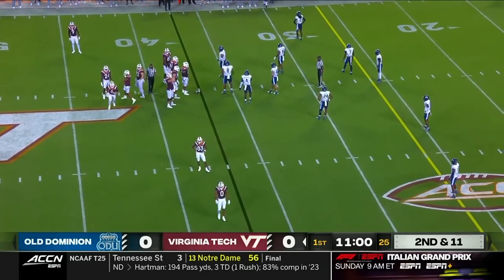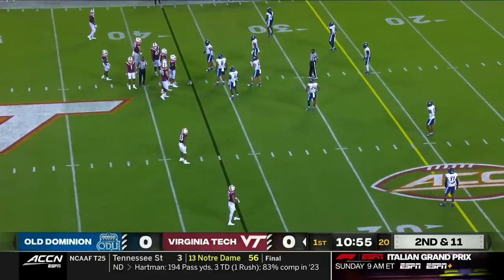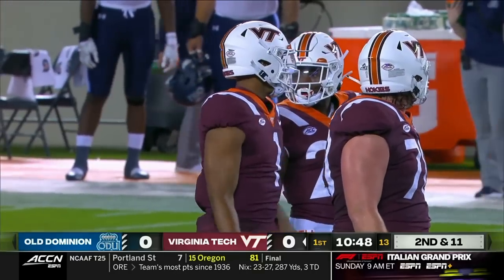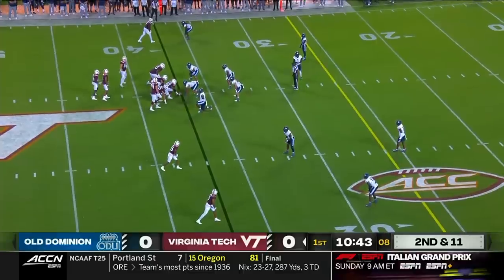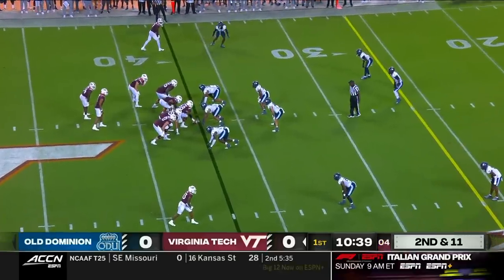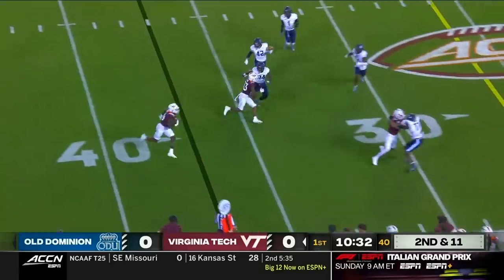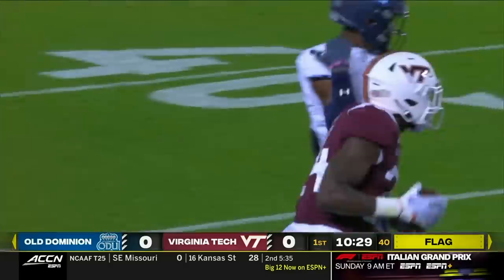Wells is out and Kyron Drones is in for second and 11 at the 37 — here's the Baylor transfer with Malachi Thomas in the backfield. Drones gets it snapped, quick throw to Thomas. Flag on the play as Thomas steps out of bounds right around the Old Dominion 29.